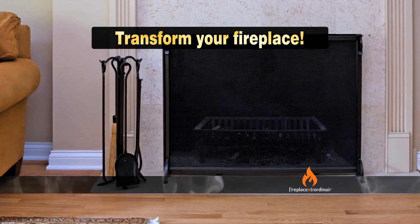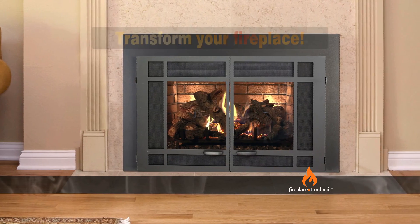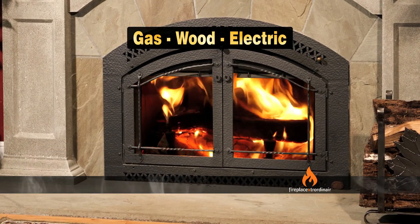Easily transform your inefficient fireplace into an energy-saving heating source with a Fireplace Extraordinaire insert. Choose from gas, wood, and electric.